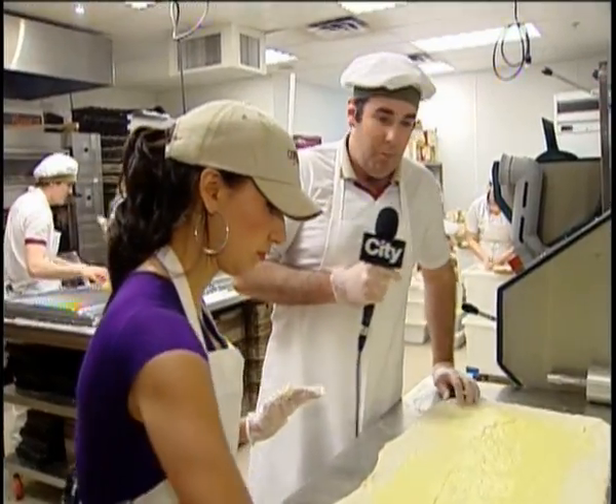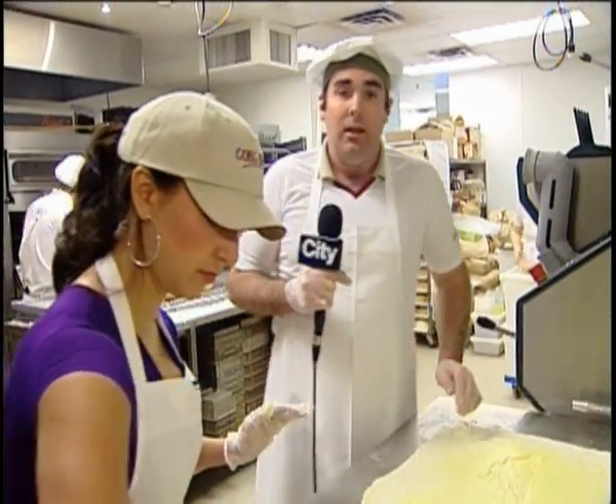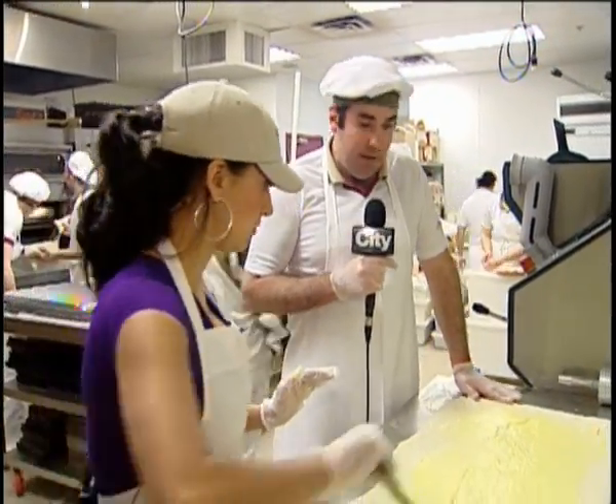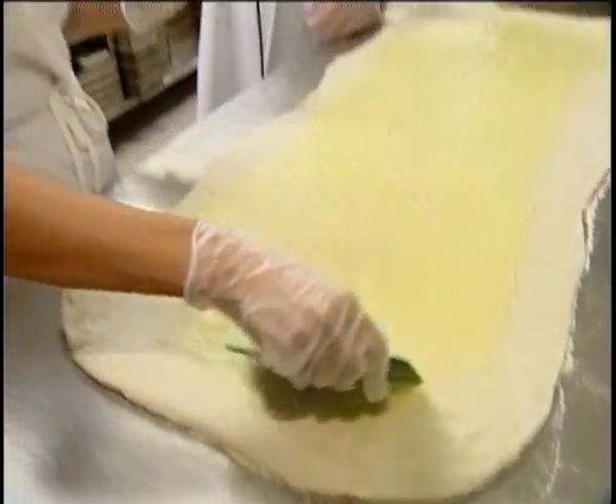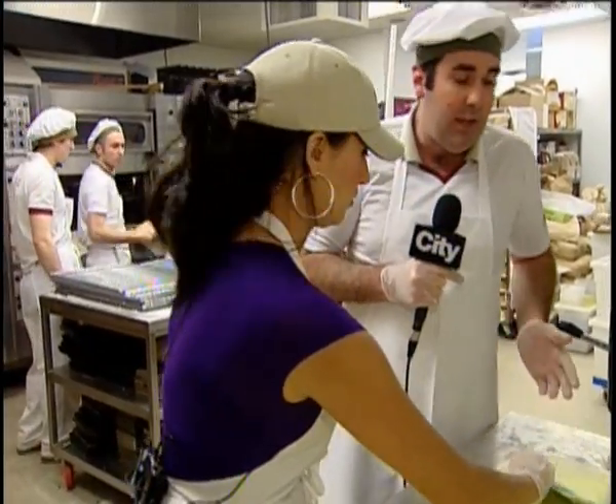I should tell you that all of our bread here is baked fresh every day. There is no day-old bread here — we're 100% fresh. All of the bread at the end of the day goes to local charities, the food bank, and it works out to be millions of dollars every year in Australia, Canada, and New Zealand that we actually give to various charities. That's excellent.